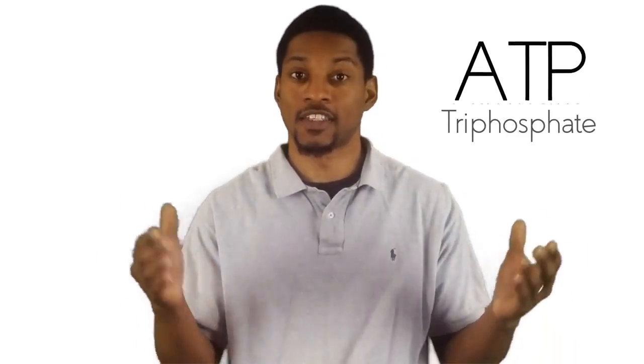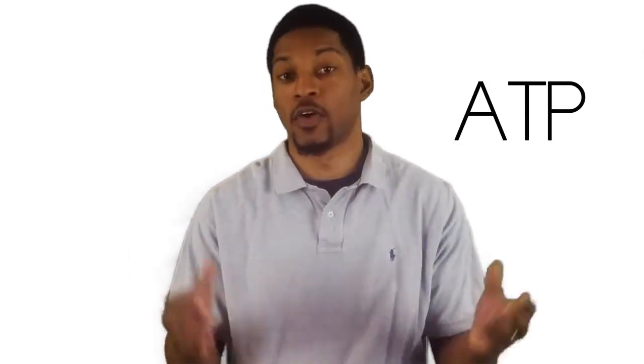Energy — the stuff that helps you get up and go. We get energy because of a little molecule called ATP. ATP stands for adenosine triphosphate. It is known as the energy currency of the cell. ATP pays the bills to keep you moving. ATP is used for a multitude of cellular functions. When ATP is broken down to ADP, energy is released. This energy is what drives many cellular activities.